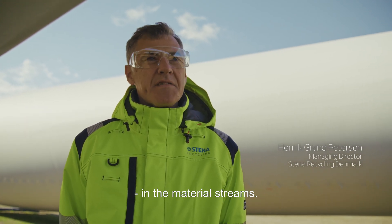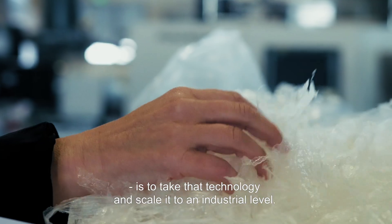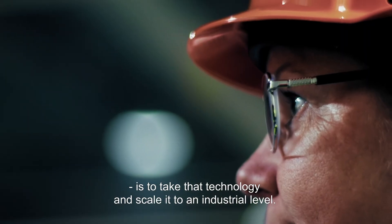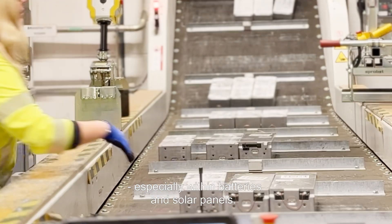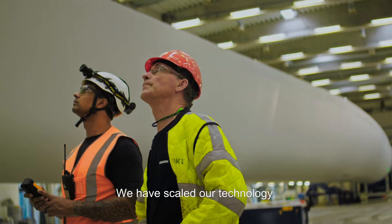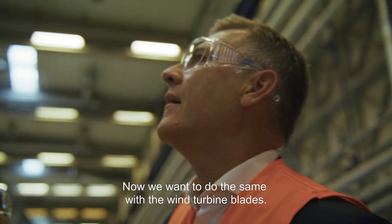At Stena Recycling, our strategy is to create circularity in the material streams. Our expertise, with our in-depth material knowledge, is to take that technology and scale it to an industrial level. We have been creating new solutions for the renewable sector, especially within batteries and solar panels. We have scaled our technologies, and now we want to do the same with the wind turbine blades.